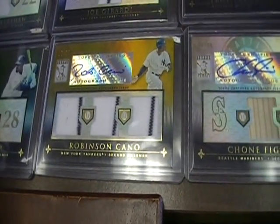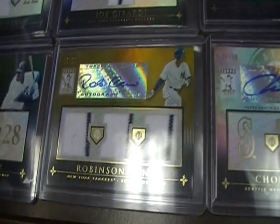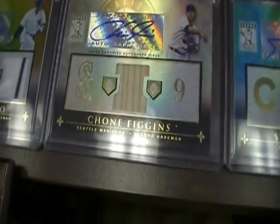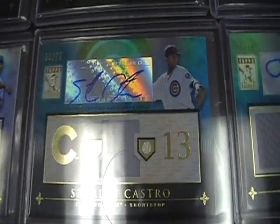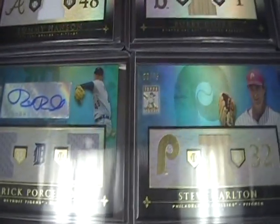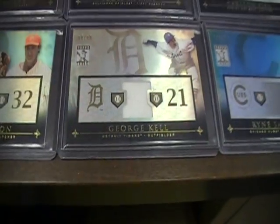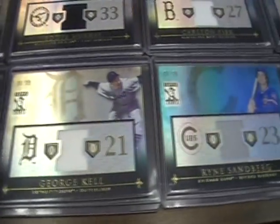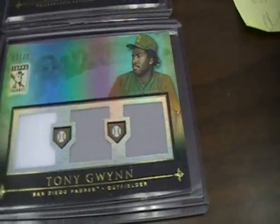A jersey card of Prince Fielder. This is a pretty nice one here — Robinson Cano, autographed triple jersey, three pinstripes, out of 25. Card is in almost perfect shape; thought about sending that in for grading. And there's another Starlin Castro. Rick Porcello. Steve Carlton bat. George Kell. Ryne Sandberg. Tony Gwynn triple piece out of 75. That's it for all that.